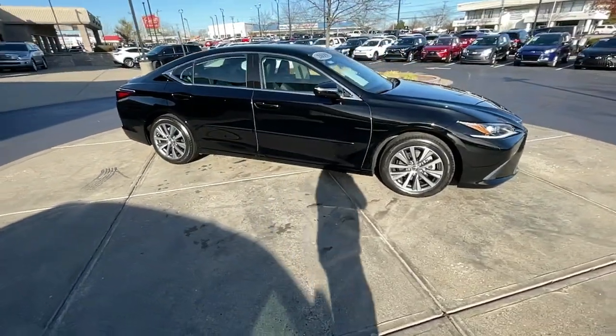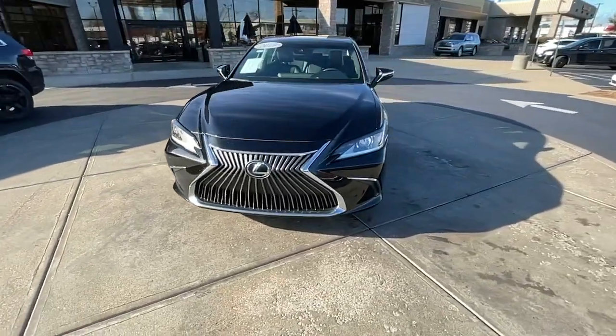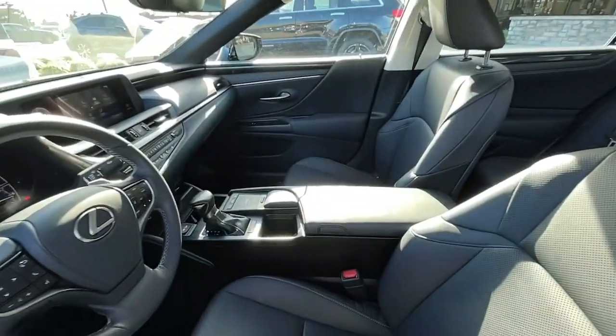Enjoy a tour of this stylish Lexus ES, the spacious mid-sized luxury sedan with alluring coupe-like lines and a tranquil cabin. Its plush comfort, advanced safety tech, and infotainment features make every journey pure pleasure.